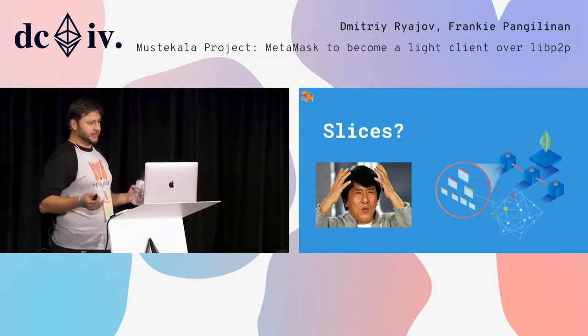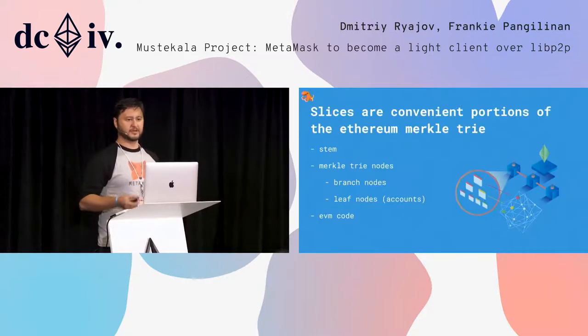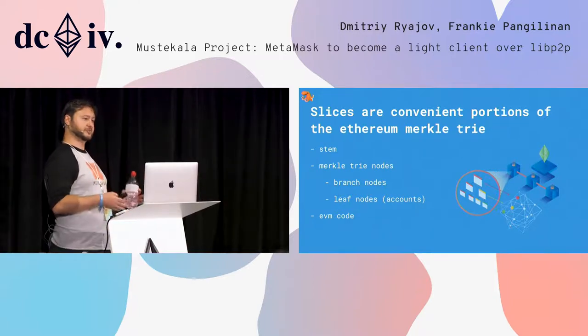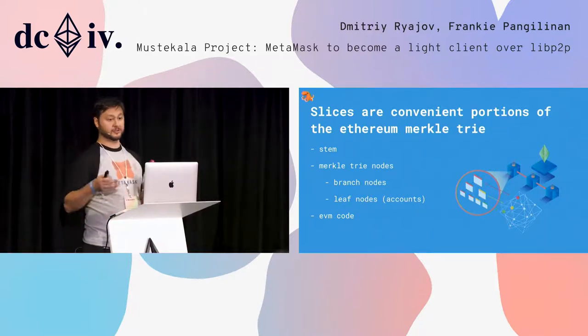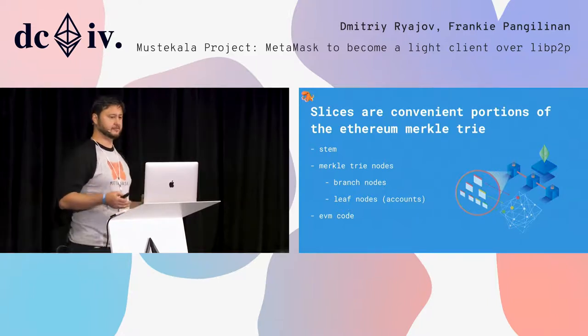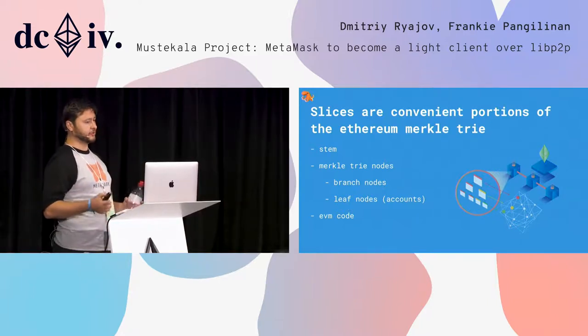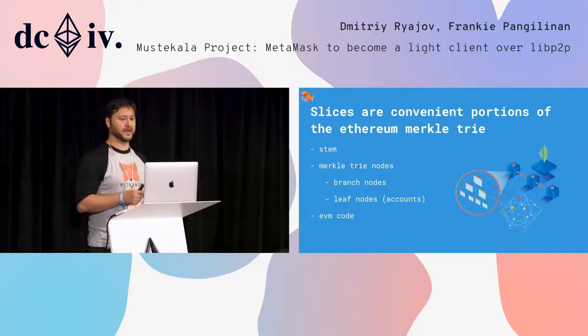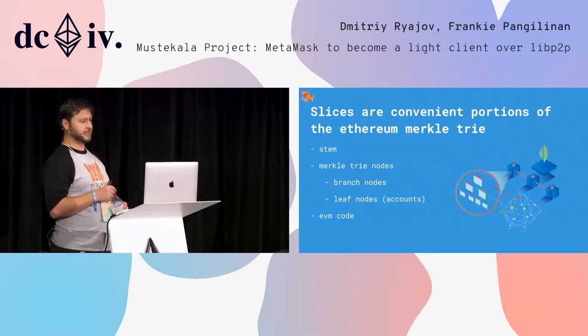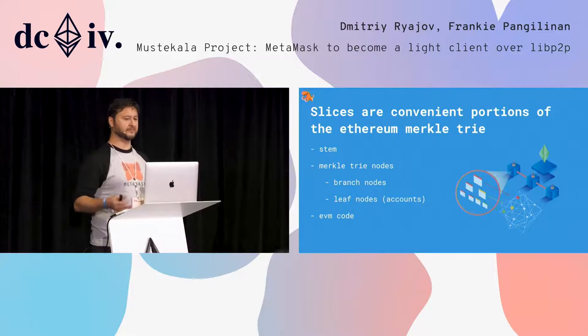So, slices — what are they? They're convenient portions of the trie Merkle tree. They're composed of the stem, which are the nodes traversed to reach the beginning of the slice — we call it the head — the Merkle tree nodes, leaf nodes which contain accounts, and the branch nodes. For convenience, we also pack the EVM code and storage root for each smart contract account.